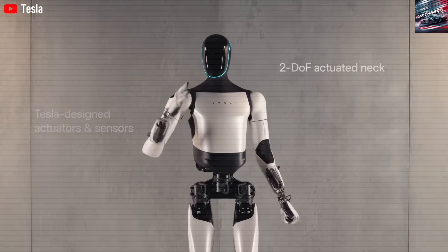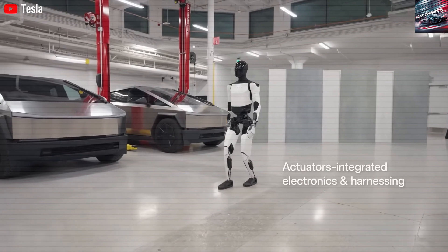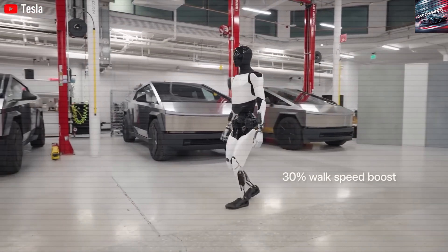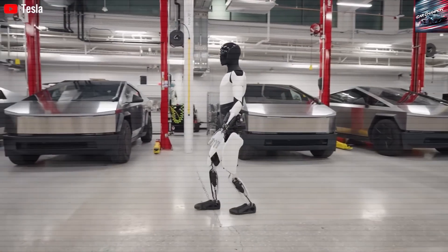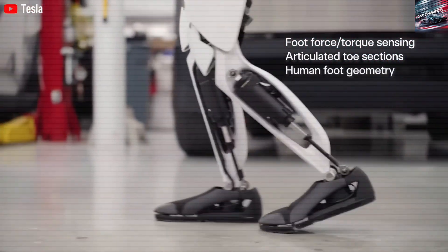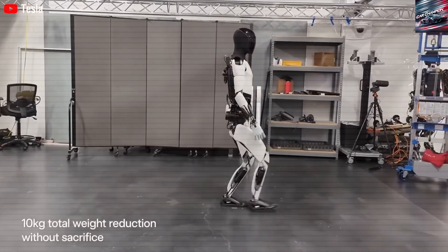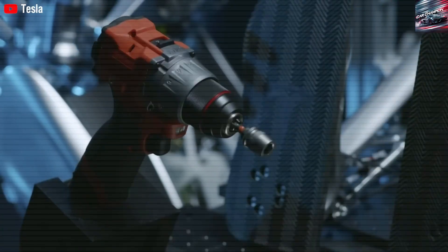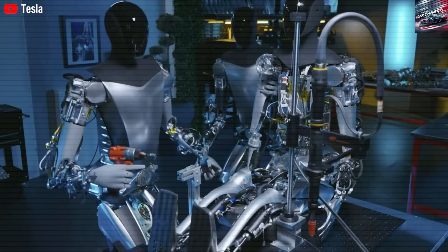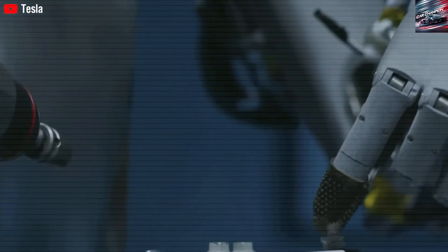That said, Optimus is still in development. Tesla expects the robot to be ready for limited release by Q3 2026. The next year will be focused on refining hardware, improving reliability, and training Optimus to handle unpredictable, complex environments. Current demos often show sped-up video, so we're yet to see full-speed, unedited footage of the robot handling intricate tasks. That level of transparency will be crucial to build public trust in Optimus's true capabilities.